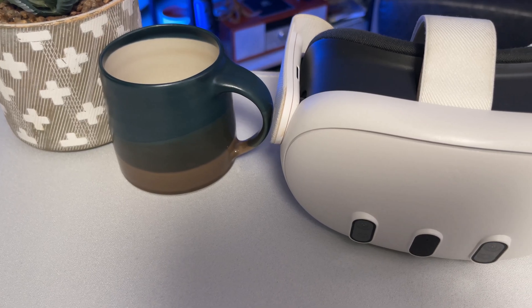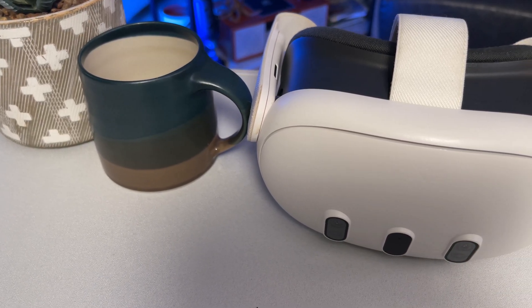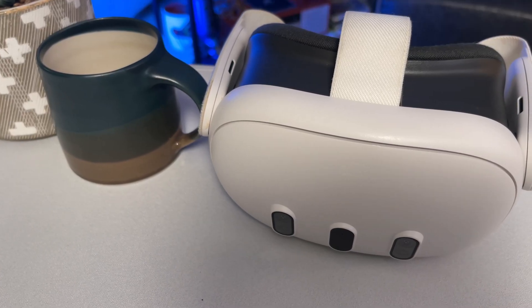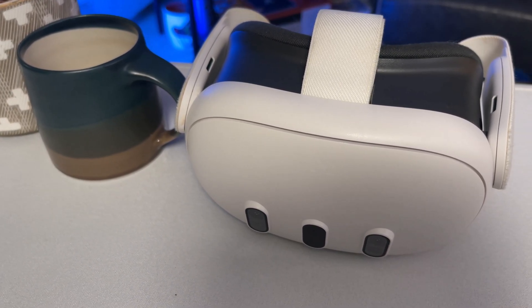With the MetaQuest 3 and some other devices on the market as well, the computation is built into the device itself. That means this is not just a visual tool — the glasses and the lenses and such. This here is the computer itself, making it a standalone device.